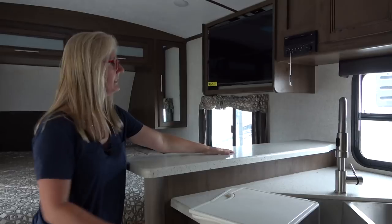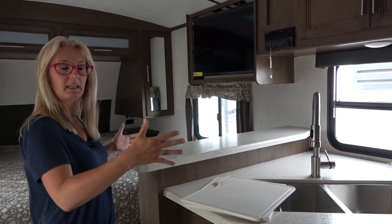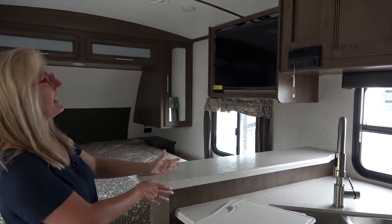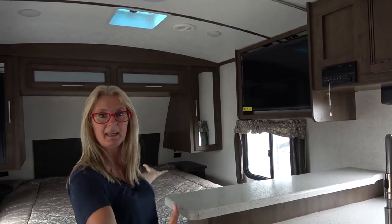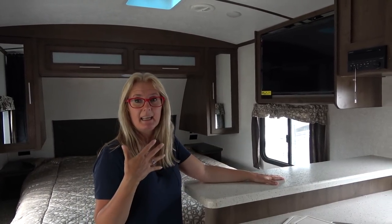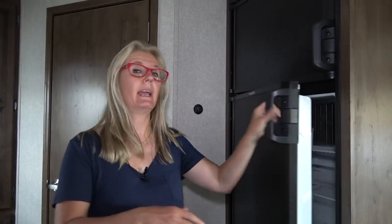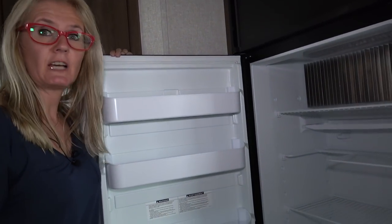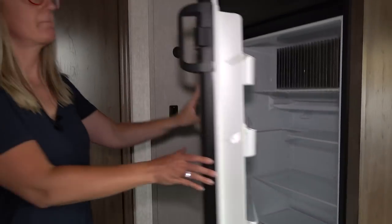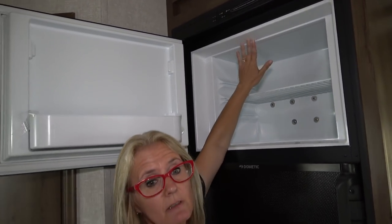Up here is a nice little bar piece. I like it because it gives you a little extra countertop and defines the space between the kitchen, living, and bedroom, yet it doesn't block your trailer out — it's still open. A lot of trailers have a central wall blocking the bedroom, but there's a curtain here if you wanted to slide it across. Also new for this year, even in a smaller trailer, you get the Dometic 8 cubic foot refrigerator. There's a lot of space in there.